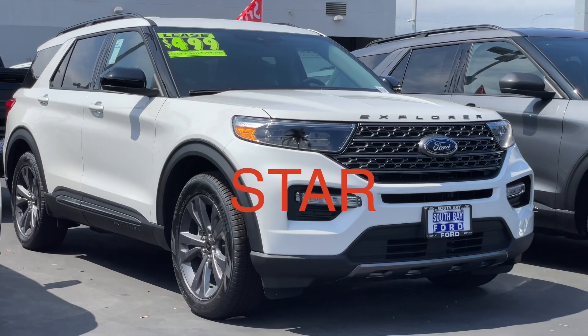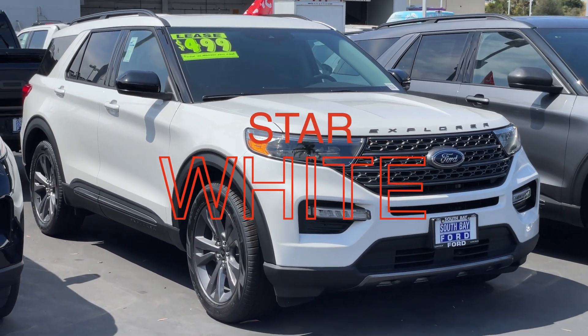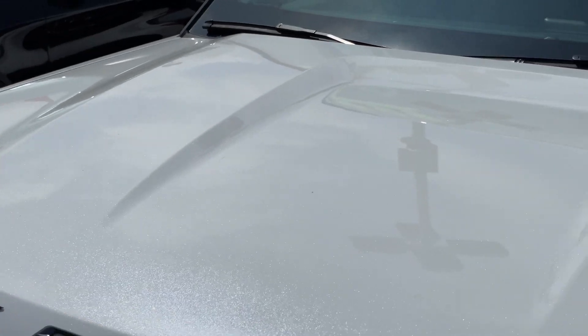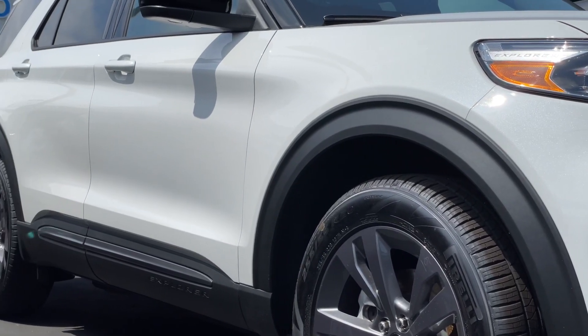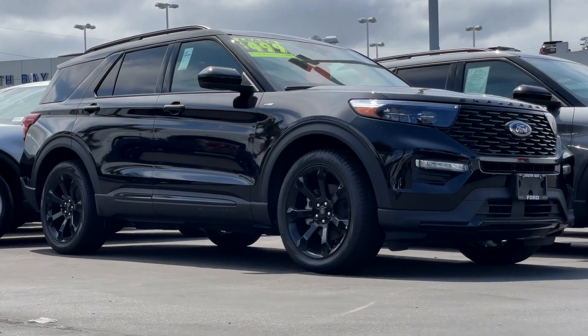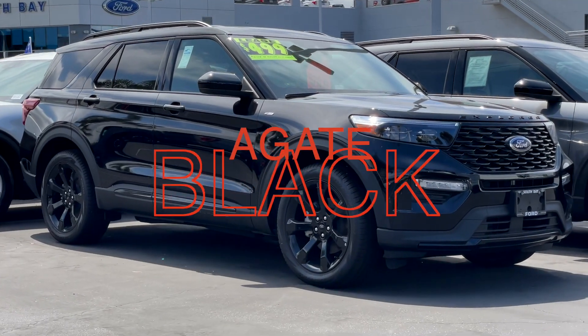Cruising right along, this is Star White Metallic. And this one is my personal favorite — the Agate Black.